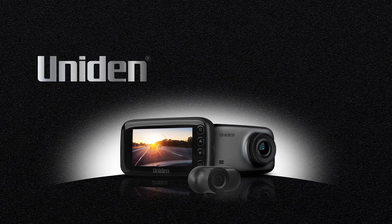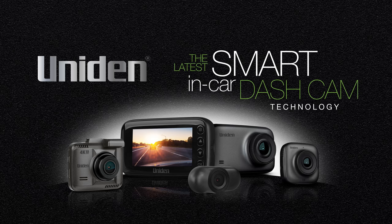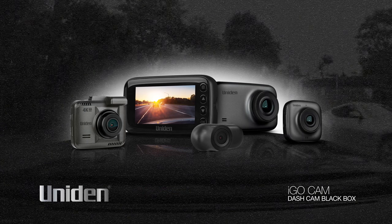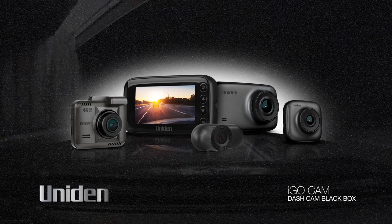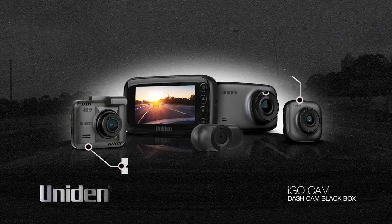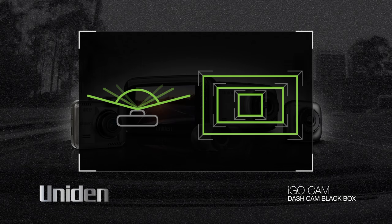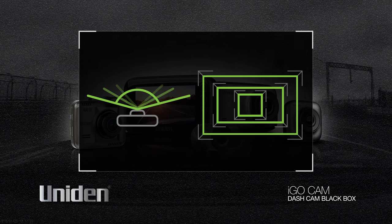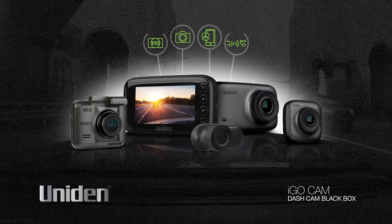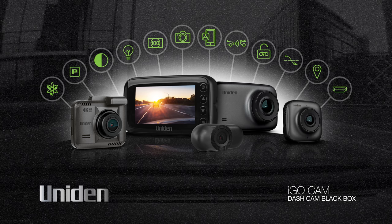The UNIDEN iGO Cam range of cameras is the latest in smart in-car dash cam technology. The UNIDEN dash cam range consists of numerous models, offering from Full HD to 4K video resolution, single or rear camera setup, choice of lens angle and size of LCD colour screen for playback and menu setup. And there are a host of other features that make the UNIDEN iGO Cam range the smartest in the market.